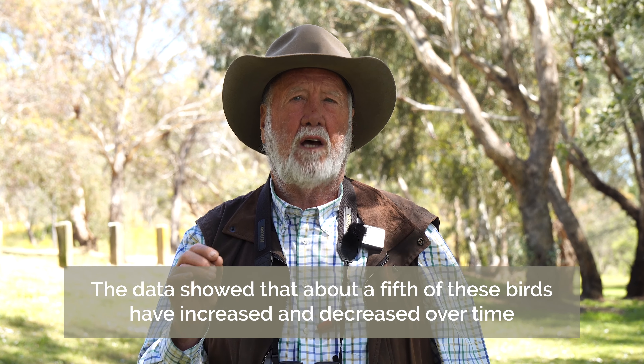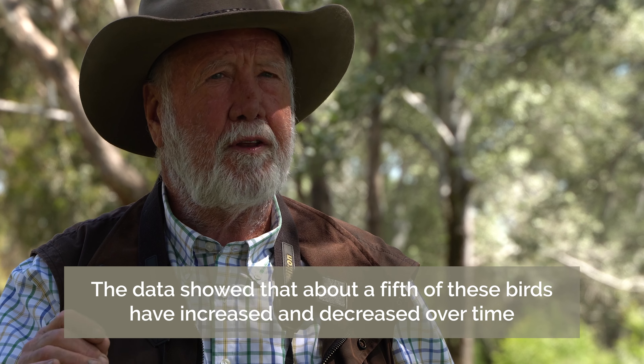Of the 150 or so bird species they've recorded, about a fifth of them have increased over the period and about a fifth of them have decreased over the period. This is statistically valid reporting — something we can rely on to make management decisions about these birds.